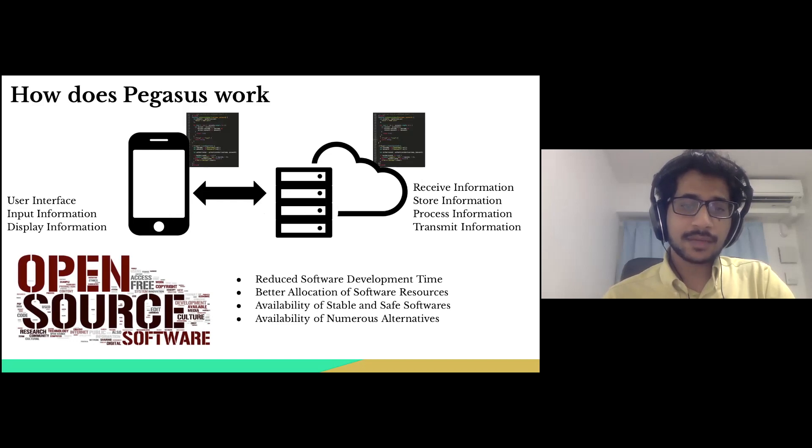OSS helps companies reduce software development time in the sense that they have to develop and focus only on high-level tasks. It allows better resource allocation to tasks that are actually important. Since this community is open and transparent, any unstable version of the software is instantly pointed out so that the community can contribute towards improving the software.